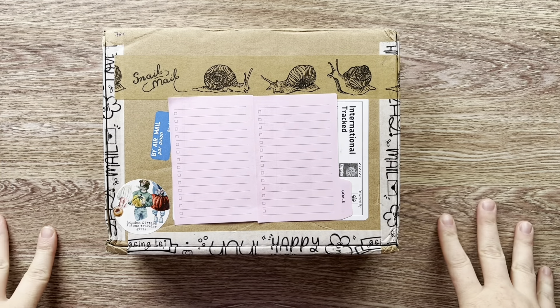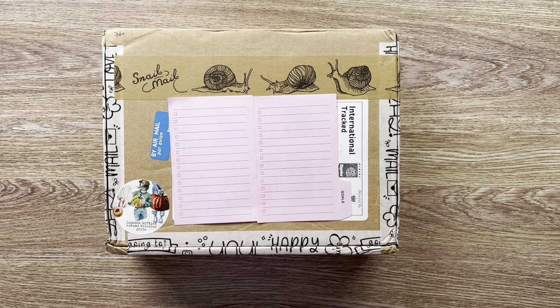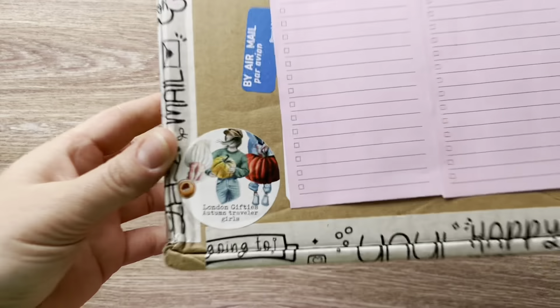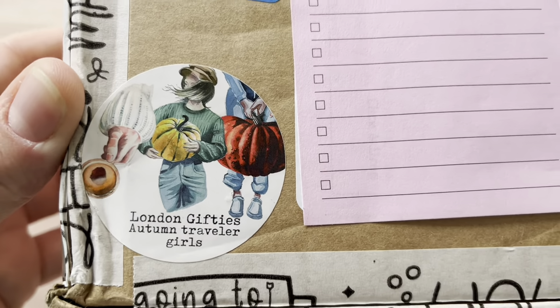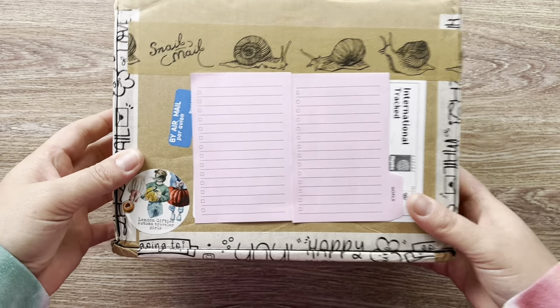Hey guys, welcome back to my channel. Today is a happy, happy, happy day. I got some happy mail from London Gifties, and already on the outside of the box it's giving me all the fall vibes. So pretty excited about it.